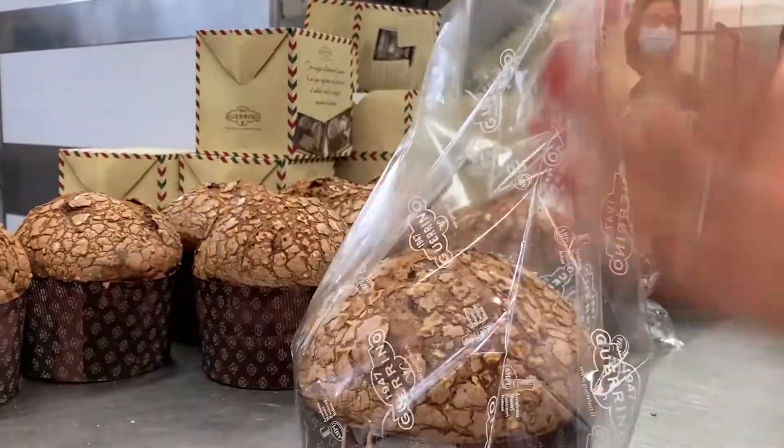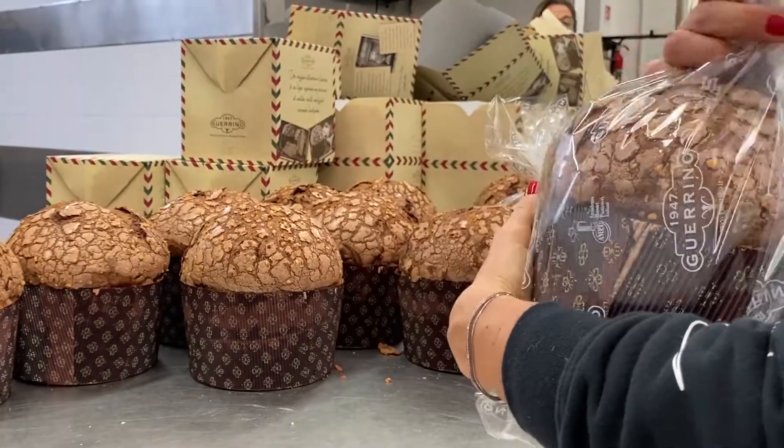Questi panettoni hanno ricevuto più volte premi a livello nazionale. Produciamo circa 25-26 quintali di panettone all'anno e sì, l'anno scorso siamo stati intorno ai 25 quintali.